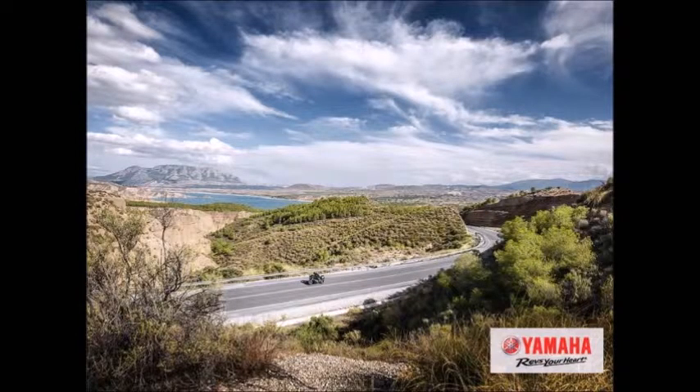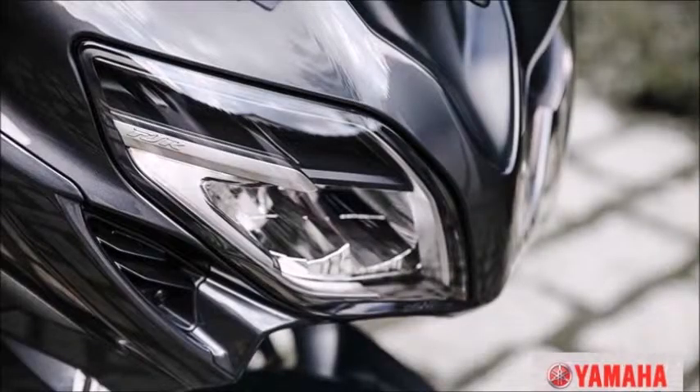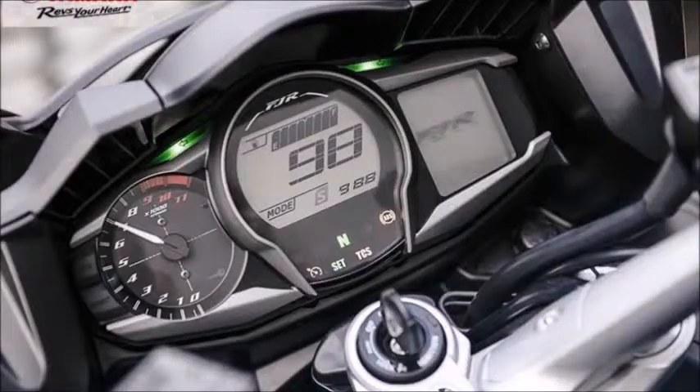LED Lighting System: Using an OLED headlight system and LED tail light design, the FJR 1300A features stylish, super-sport-inspired bodywork with integrated airflow management that keeps the rider comfortable when weather conditions vary.